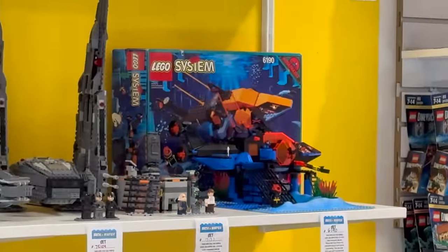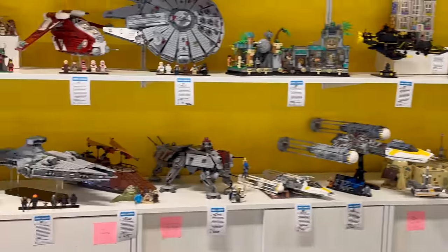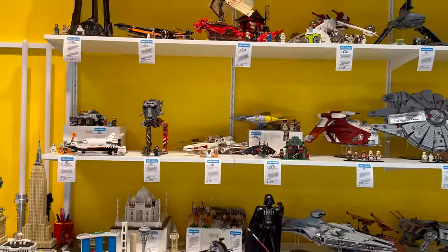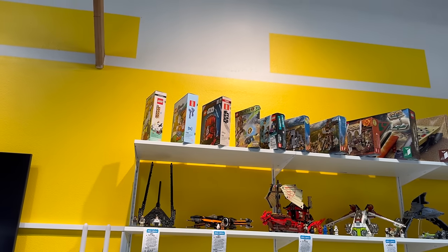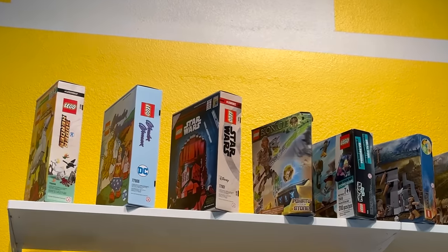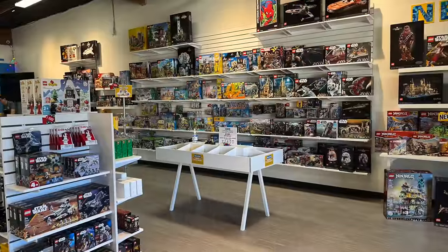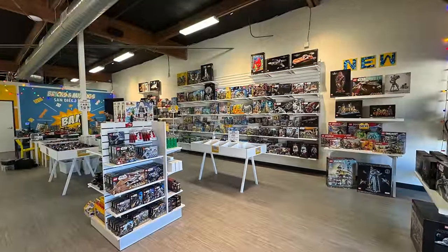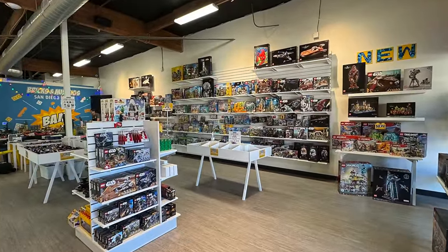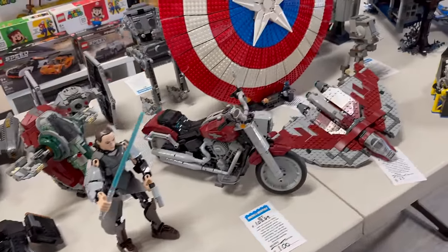Ninety dollars for the LEGO AquaZone AquaSarc set was really amazing — that's one of my favorite classic LEGO underwater sets. There were a lot of Star Wars items, but also a ton of other things as well. It makes total sense they had Comic-Con exclusives, since this was Bricks and Minifigs San Diego — aka the home of San Diego Comic-Con — but it was still very cool to see them in a used LEGO store, because you don't often get to see them.